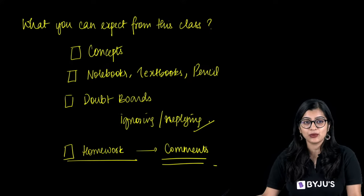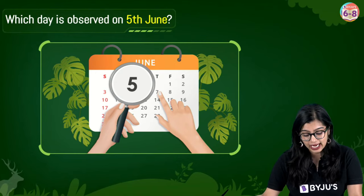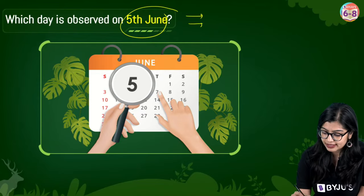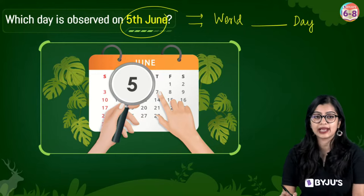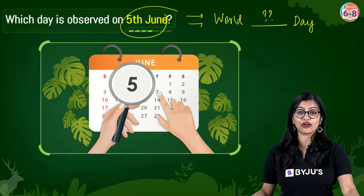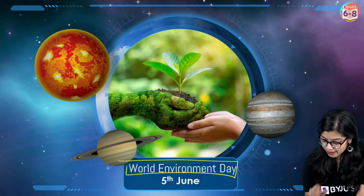So let's get started. I would like to have a question for all of you before I begin. Do you know which day is observed on 5th June? 5th June is celebrated as a World Day. Can any of you tell me? Yes — 5th of June every year is observed as the World Environment Day.